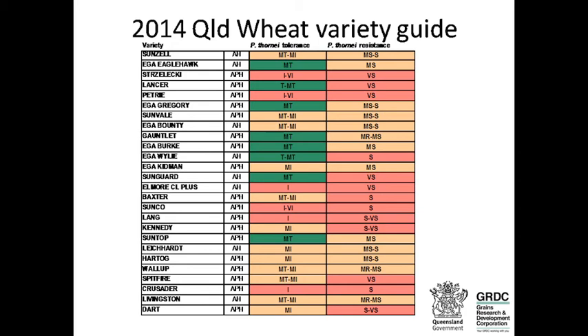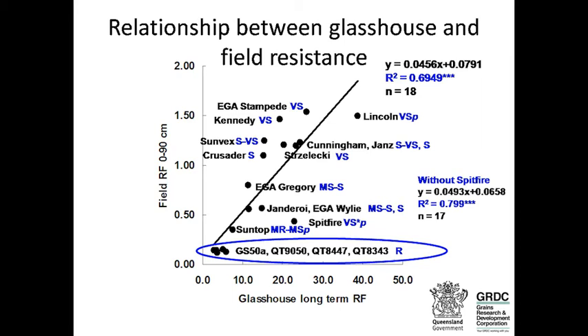There's discussion about the relationship between the glasshouse resistance ratings in the variety guide and field resistance. In the glasshouse, reproduction factors — the number of times nematode populations increase — are high under ideal conditions. In a field experiment with 18 varieties, sampling all plots before and after planting, we found a significant relationship between glasshouse ratings and field resistance. The nematodes from 0 to 90 centimetres through the profile give the best relationships, and the reproduction factors in the field are quite low, particularly in dry years.